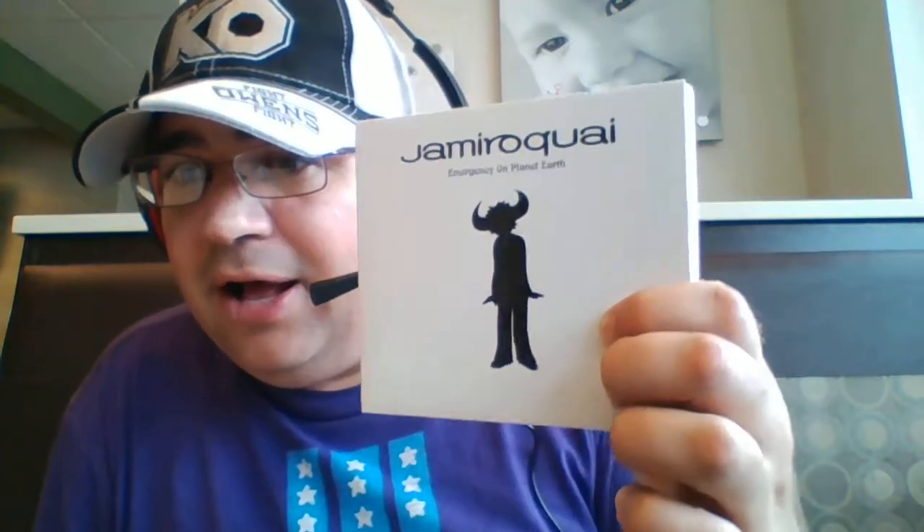This was just absolutely awesome. This is Emergency on Planet Earth — this version is still available on some retailers. Be sure to do a Google search for '20th anniversary Emergency on Planet Earth,' and you can find these for a pretty decent price, I would speculate between $26 to maybe $30 for each one of these issues.